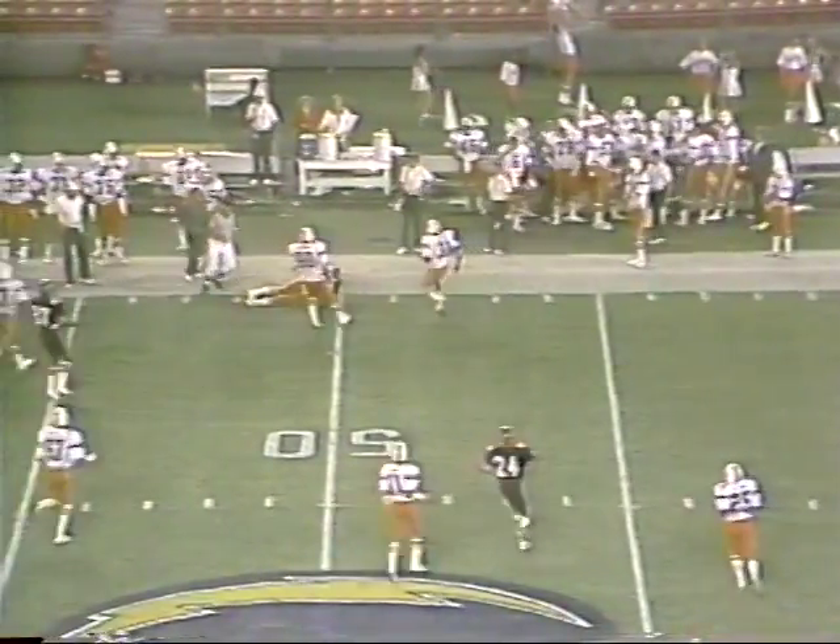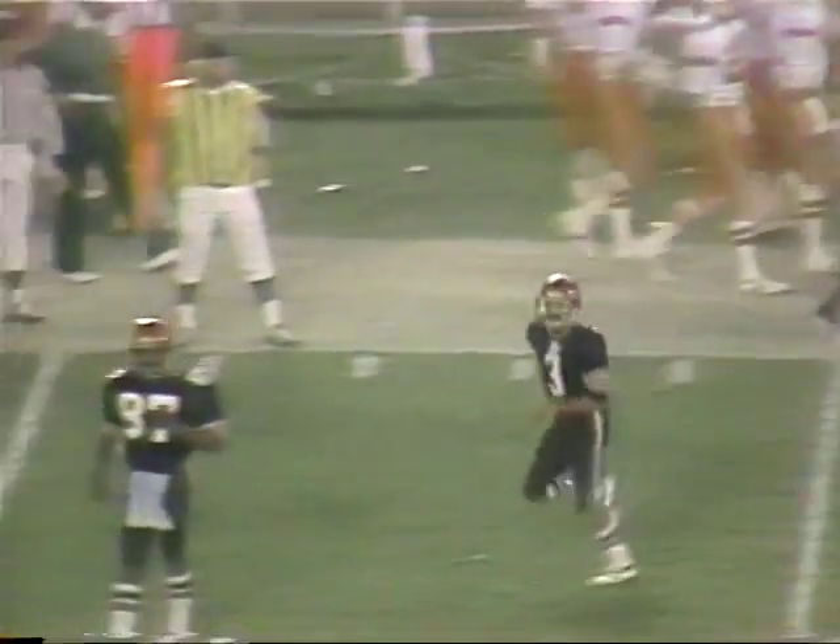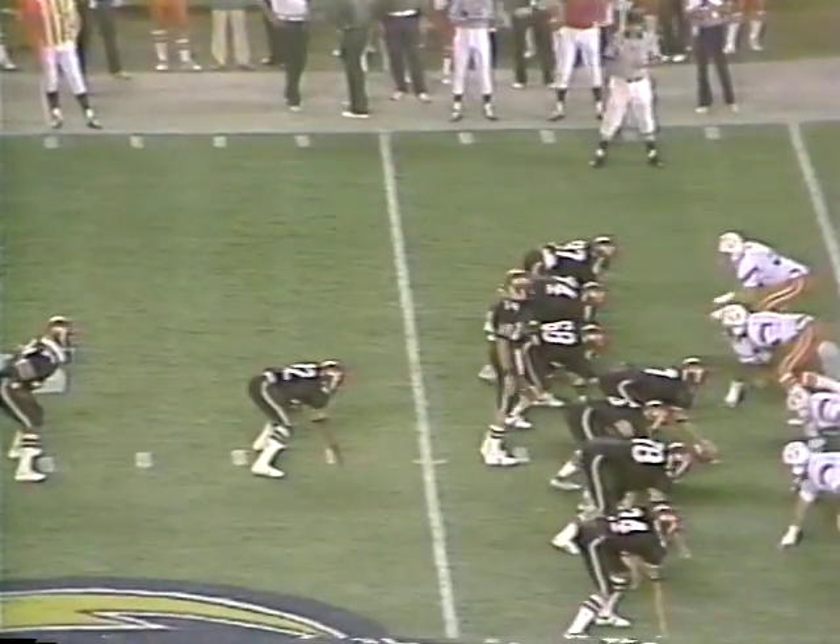The play fake, drops to throw — upfield, got a man open. It's caught by Stapler. Steve Stapler, number three, the senior from Los Angeles. Big gain up to the...